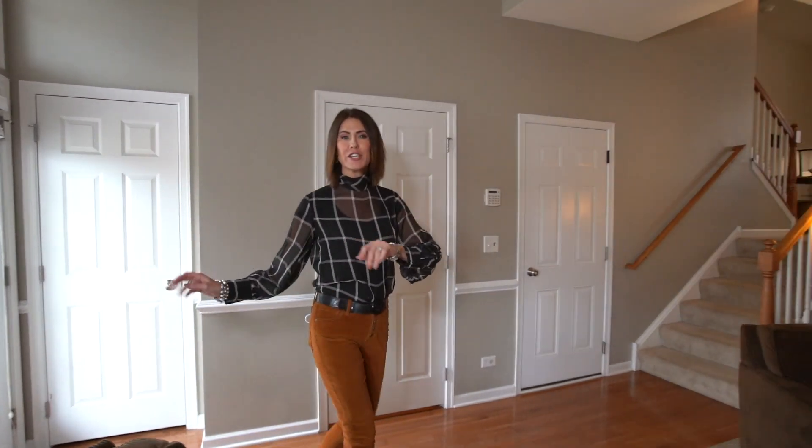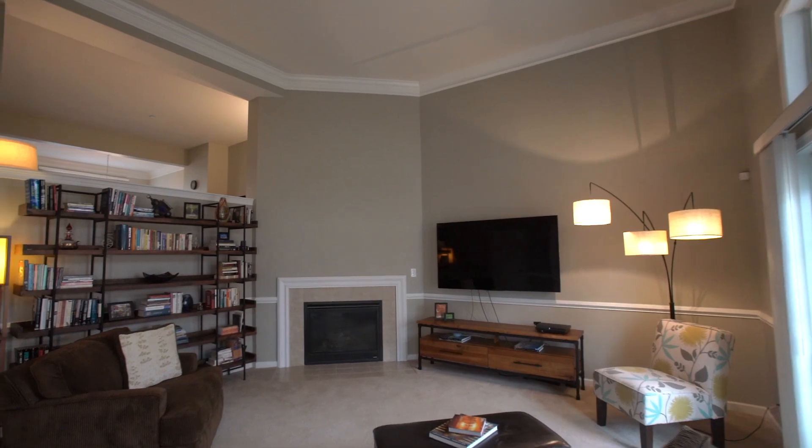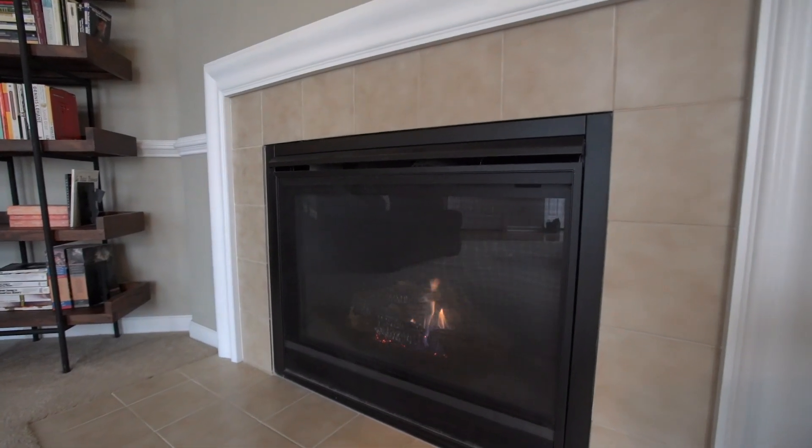You'll love the southern exposure and you'll notice right away how much larger this home feels than you'd expect. You're greeted by this spacious living room with crown moldings, soaring ceilings, and a cozy fireplace.